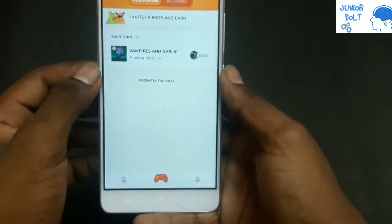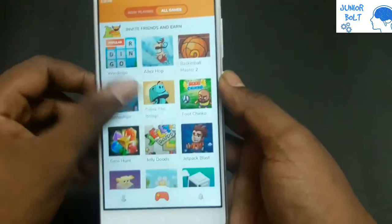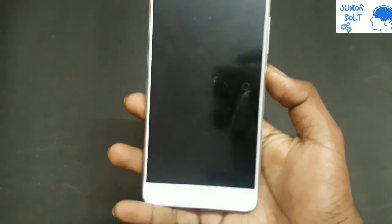You can set notifications here, and there are many games available. I've played some of them here — it's very useful for gamers.